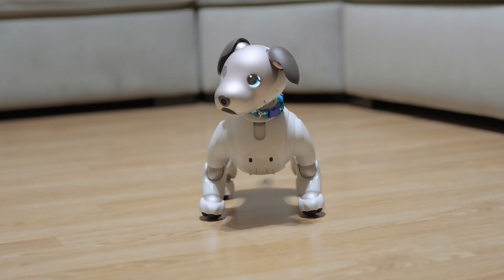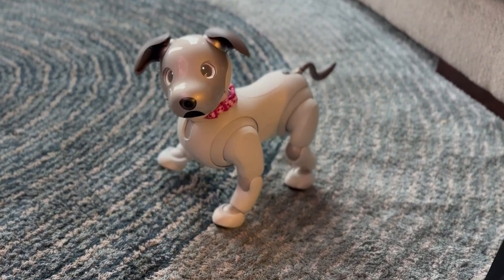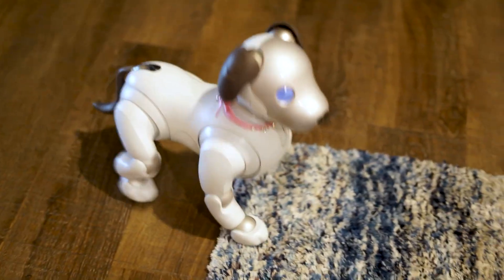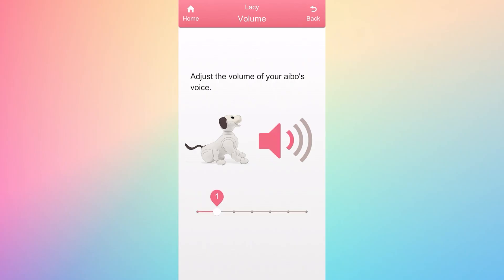Then in 2023, the 5.0 update improved its movement by making footsteps quieter and allowing AIBO to navigate small obstacles like rugs and mats more smoothly. It also enhanced voice control, offering additional lower volume levels for a quieter experience overall.